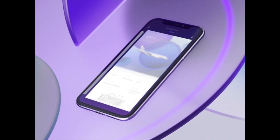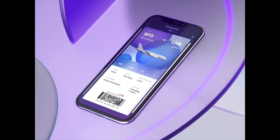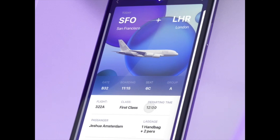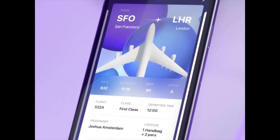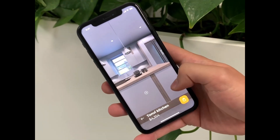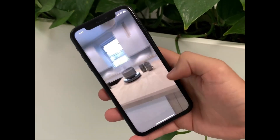Next up is a boarding pass with a seat map preview by Glub. And up next is an interior store navigator by Andrew for EPAM Design.